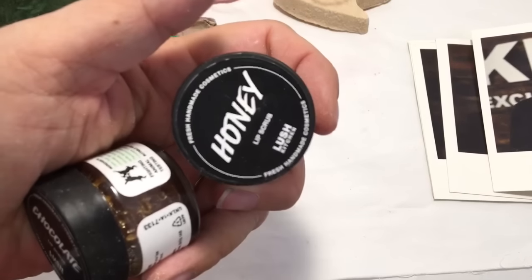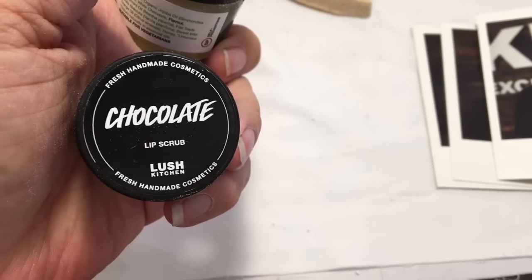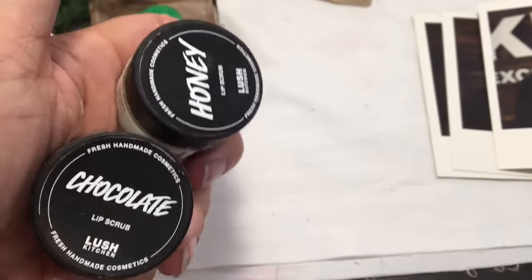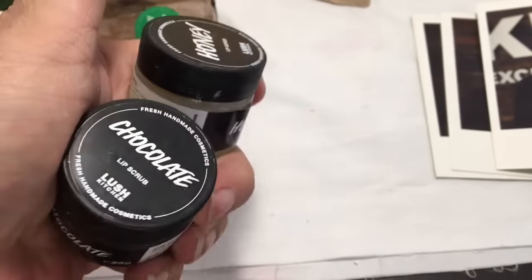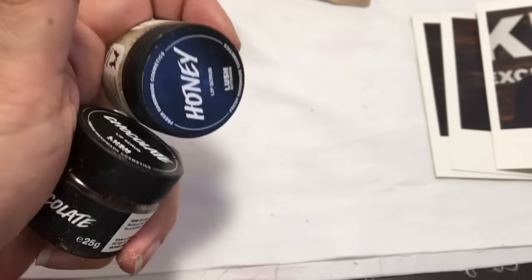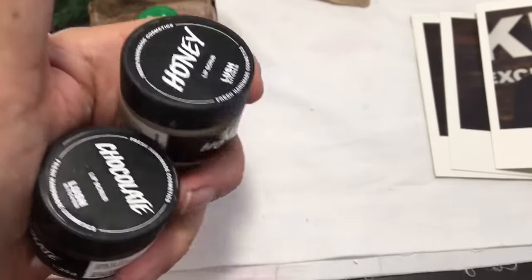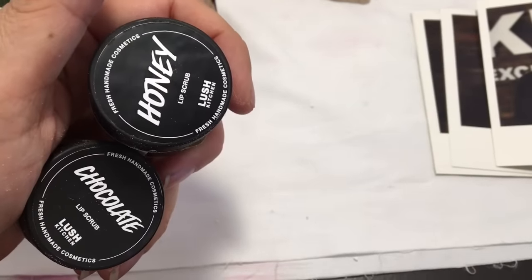There's a honey lip scrub and a chocolate lip scrub that the Lush Kitchen just decided at the last minute to add — just for no reason. They just made these impromptu and they went really fast because they didn't make many. But luckily I was able to get a couple, thanks to the Lush Kitchen.